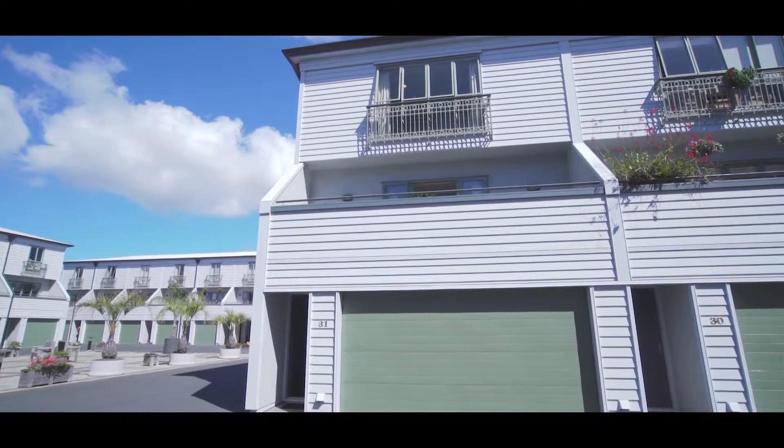Hi, my name's Eugene and I'm Joanne. We're the local team from Barfoot and Thompson and today we have this fabulous terrace apartment to show you through.